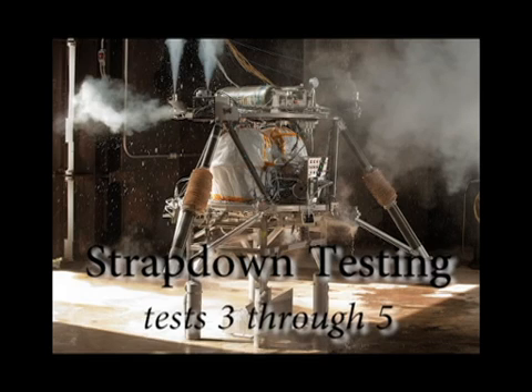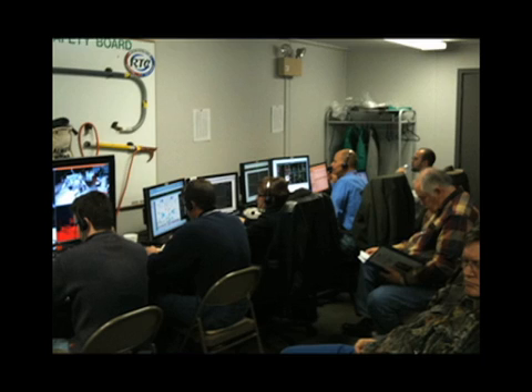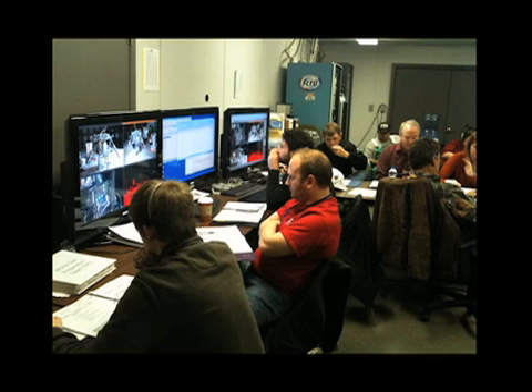Okay, the test is about to start. Control room, take it away. We'll confirm go/no-go for test. Operations engineer: go. Flight software is go. A.E.: go. Data is go. Command: go. Systems engineering is go. R.C.L.: go. Systems safety: go. Test director is go. Test conductor is go.